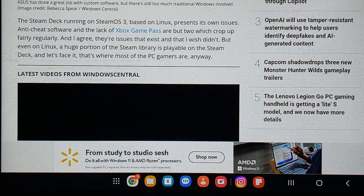The Steam Deck running on Steam OS 3 Linux presents its own issues. Anti-cheat software and the lack of Xbox Game Pass are two which crop up fairly regularly. But even on Linux, a huge portion of the Steam library is playable on the Steam Deck, and let's face it, that's where most of the PC games are anyway.